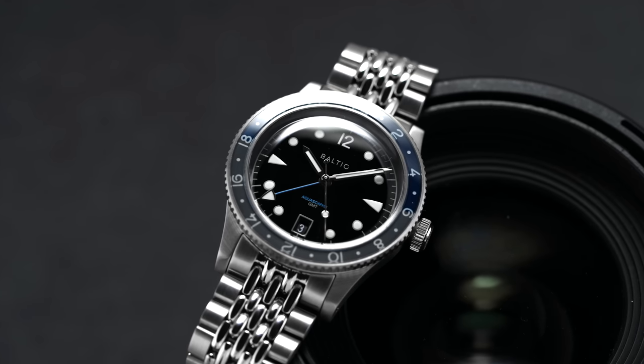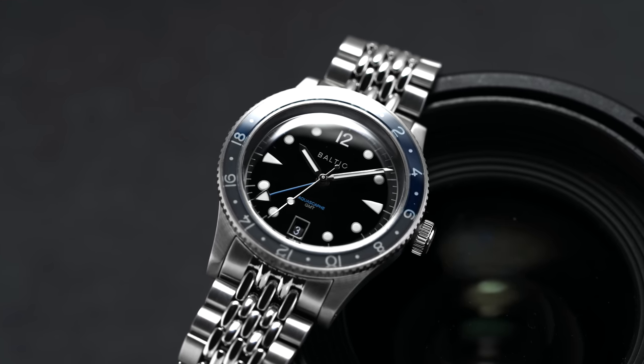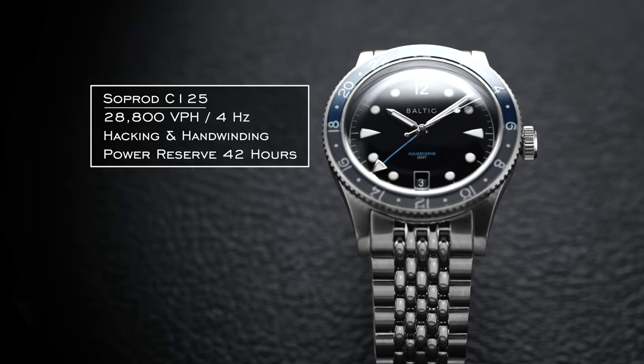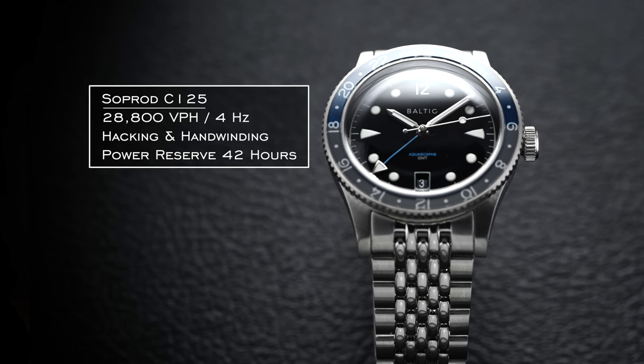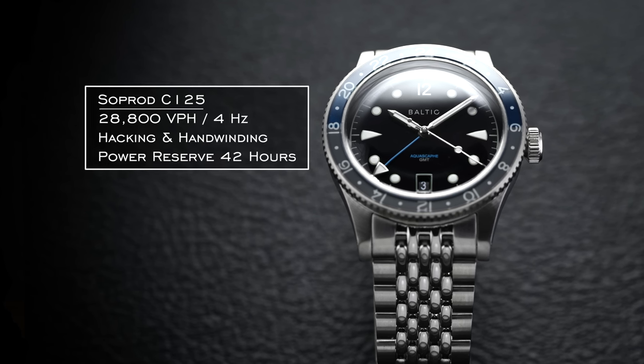The caseback features a detailed engraving indicating the world's time zones, which is theoretically useful for setting the GMT hand. One point of note is that there was a typo with some of the displayed times on here, which Baltic has since corrected on future watches. Digging into the movement, we have the Soprad C125 — a movement manufacturer owned by Swiss group Festina. The C125 offers a 42-hour power reserve, ticking at 28,800 vibrations per hour, with hand-winding and hacking seconds. It was running at plus three to plus eight seconds a day across five positions.